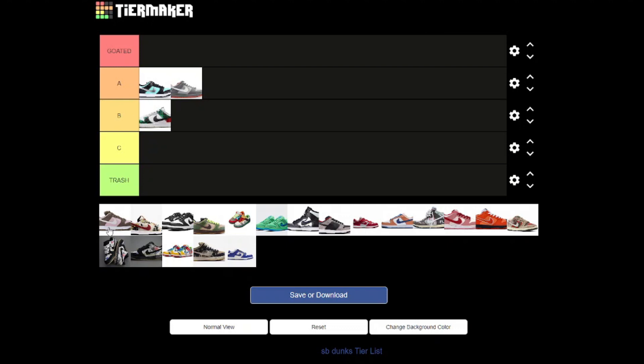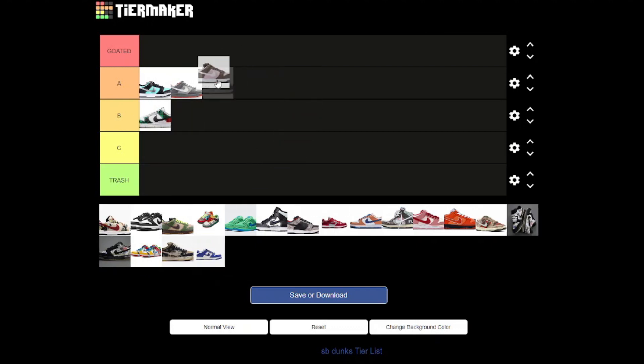Now we have the Stussys. I think this was one of the first collaborations that Stussy did with Nike. These can go here, because if these weren't a Stussy collaboration, these would just be mediocre. But I do like the pink and I do like the brown — very cool combination, you don't really see that. So yeah, I do rate them.